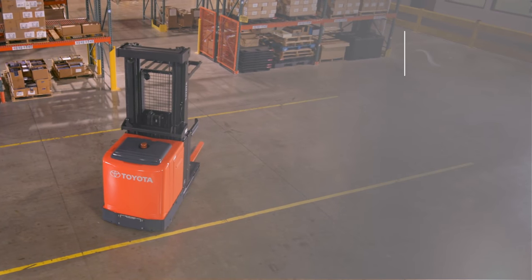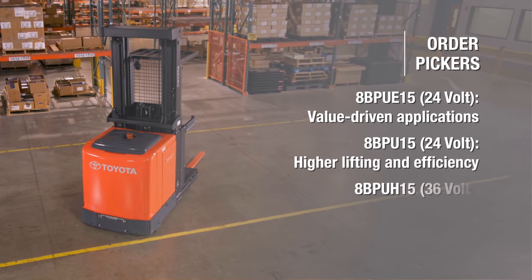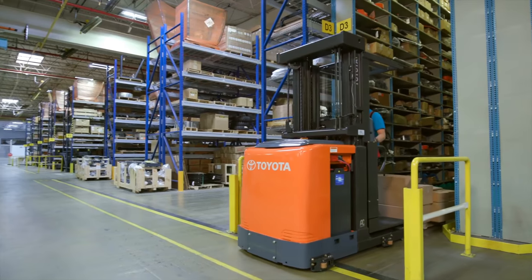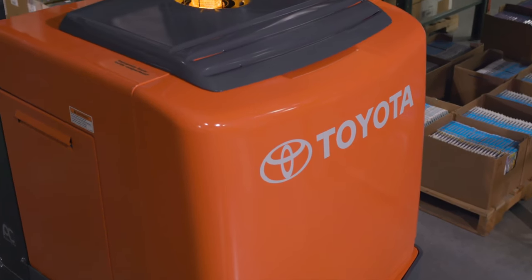Toyota offers three order picker models to fit your unique needs, including value-driven, high-lifting, and high-throughput applications. Each of these models comes with the reliable performance that you've come to expect from Toyota.